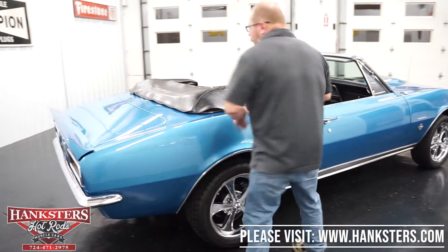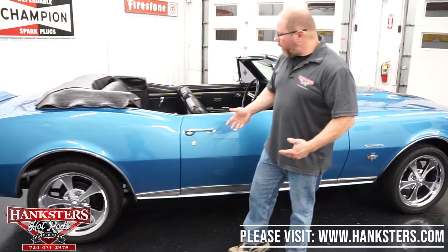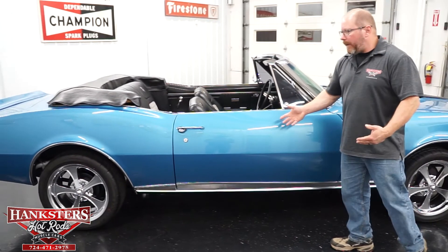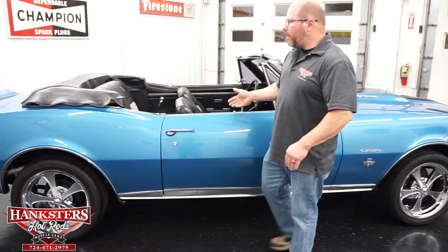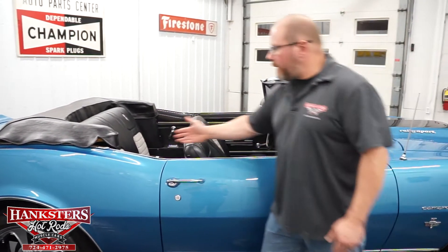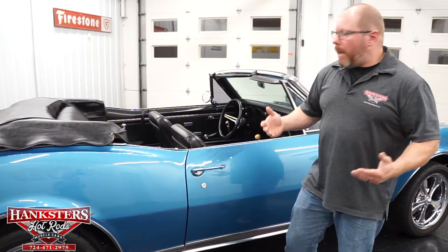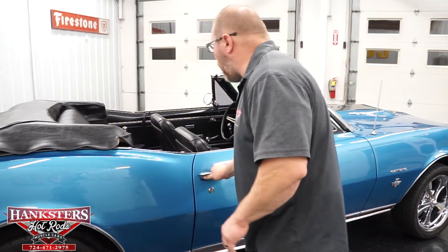Coming around the passenger side, the door gaps and elevations are all dead on. Since it's a convertible with the top down, all the windows are down — the quarter windows roll up and down, door glass the same. All of the glass is in great shape — no chips, no cracks, nice looking glass all the way around.